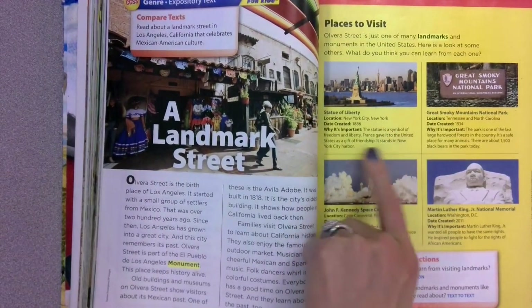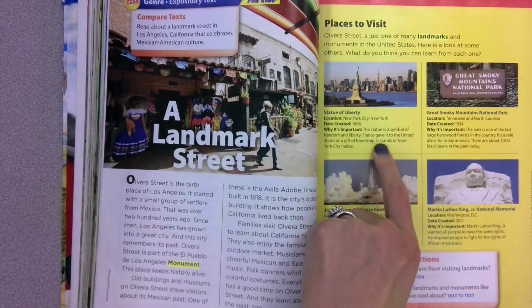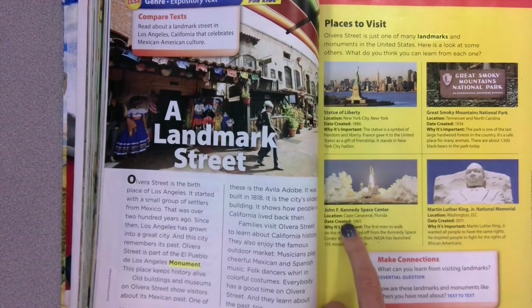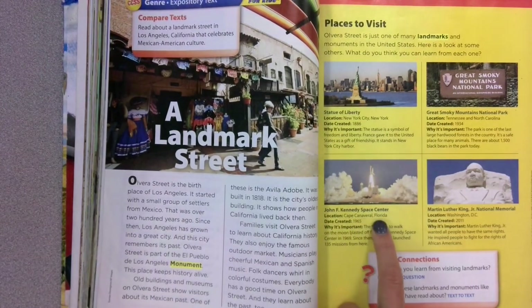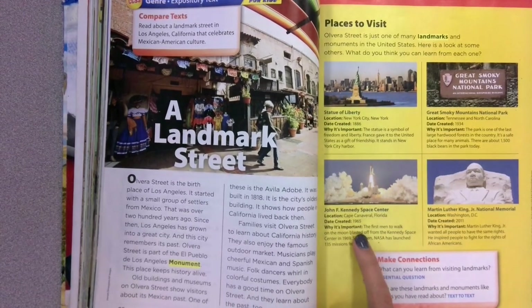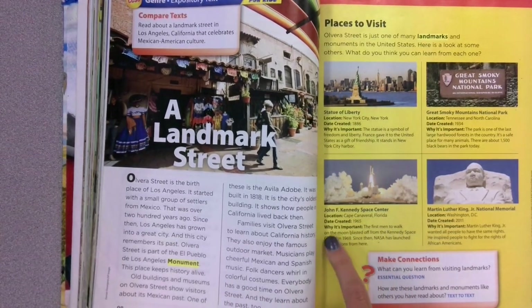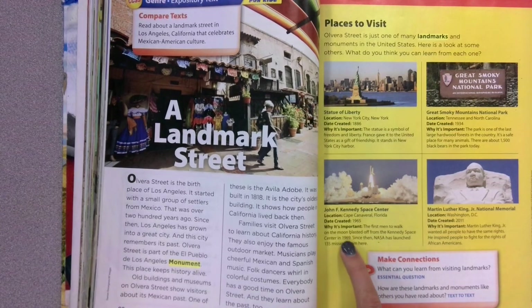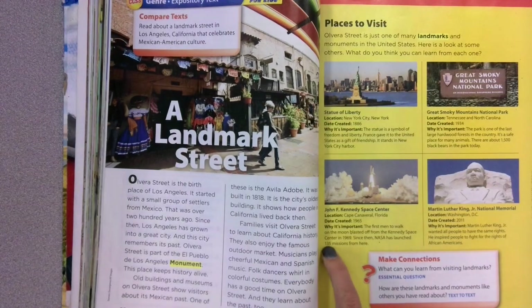The Statue of Liberty was created in 1886 and it's important because the statue is a symbol of freedom and liberty. France gave it to the United States as a gift of friendship. It stands in New York City Harbor. We also have the John F. Kennedy Space Center. That's in Cape Canaveral, Florida. It was created in 1965 and it's important because the first men to walk on the moon blasted off from the Kennedy Space Center in 1969. Since then, NASA has launched 135 missions from here.